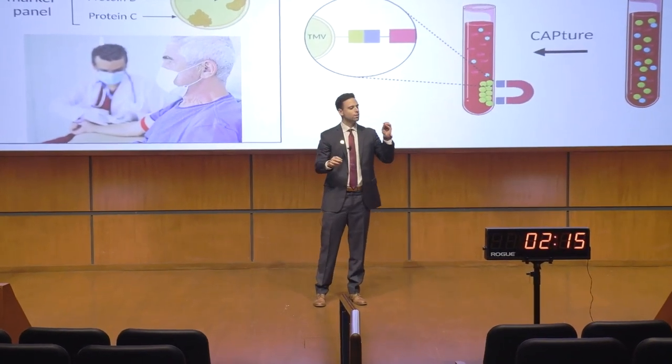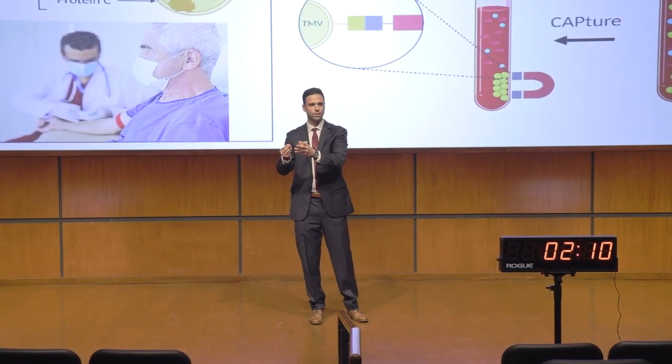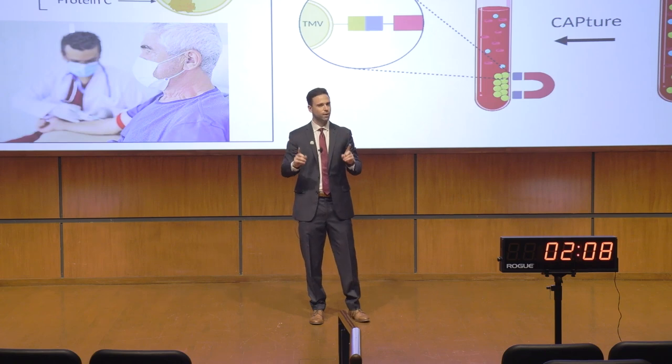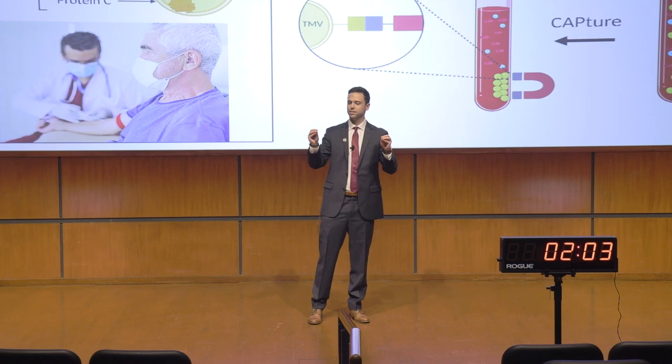By virtue, the moment a cell becomes cancerous, that calling card — or microvesicle composition — will change, revealing vital information about the cancer, including, and most importantly, its location and severity.